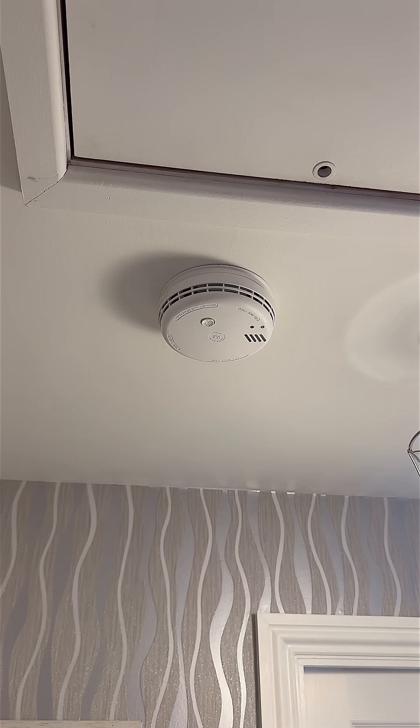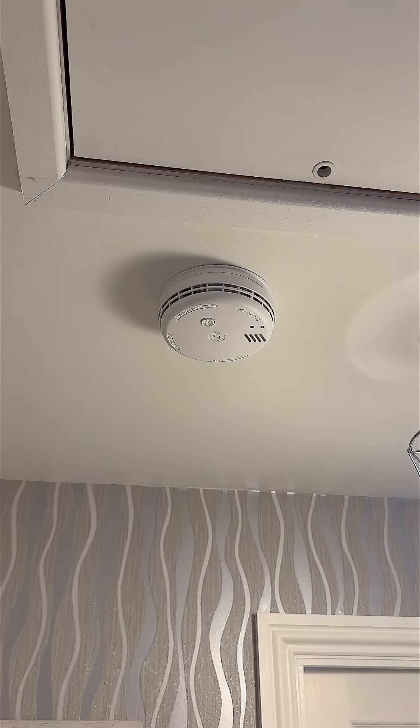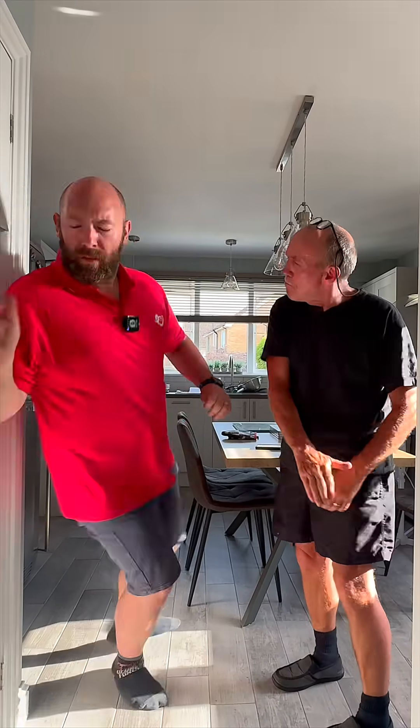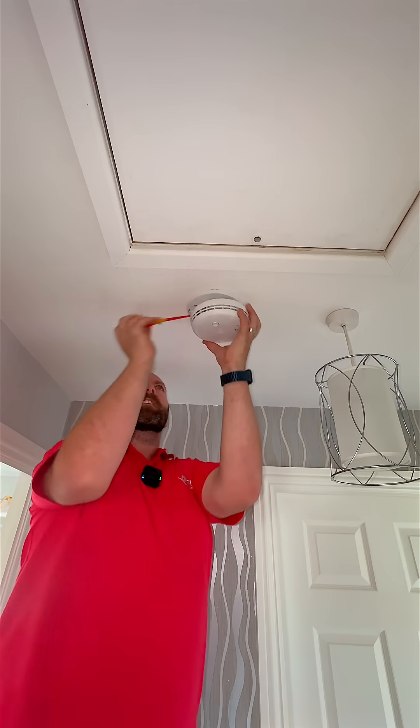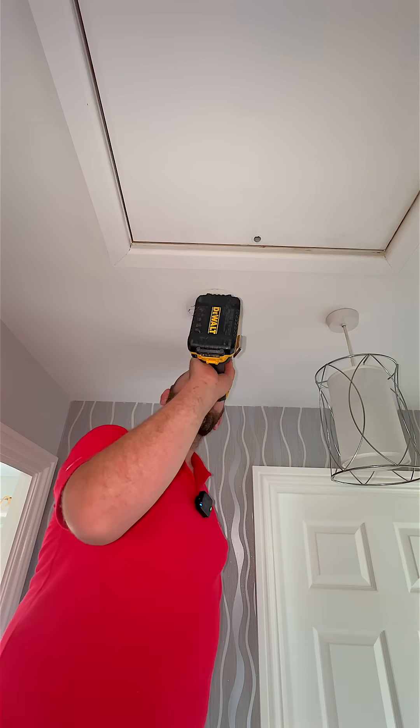After hearing from the customer that they'd changed the detector downstairs, I got thinking — have they changed the detector upstairs? No. And this meant they had two different brands of smoke detectors in the property, both interlinked together.